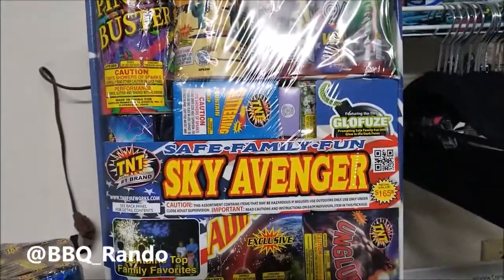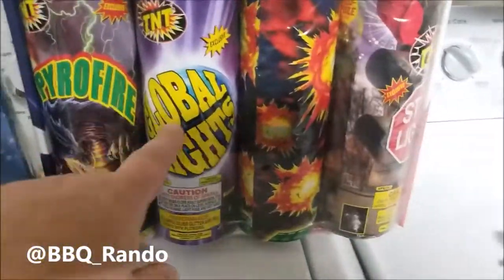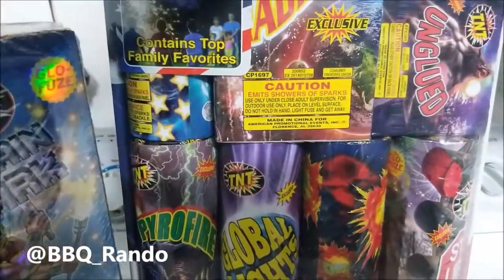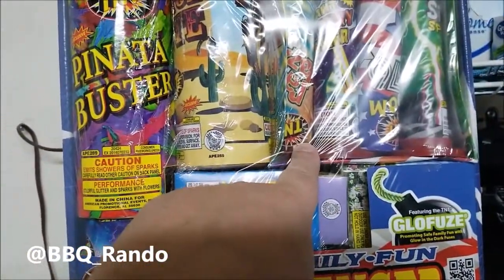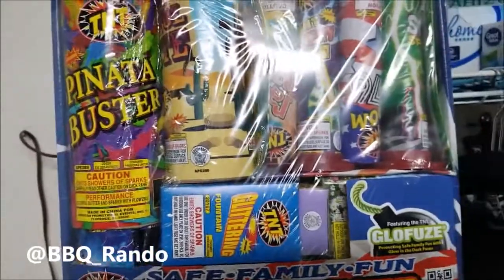First one here is called Sky Avenger Safe Family Fun. This is pretty cool because we've got some pretty nice fountains — one to the side, another one up in here, a couple of smaller ones. And then I love these single tubes here which are great. I've got a Pistol Pete, a Pinata Buster!